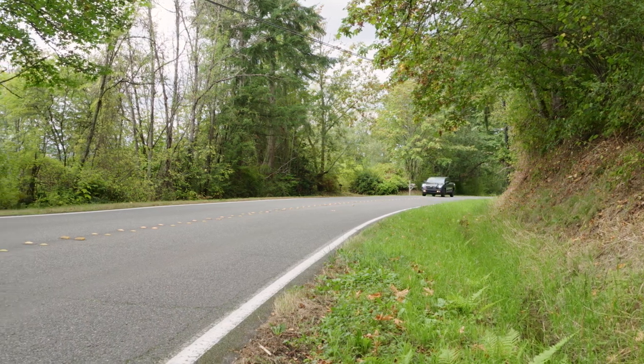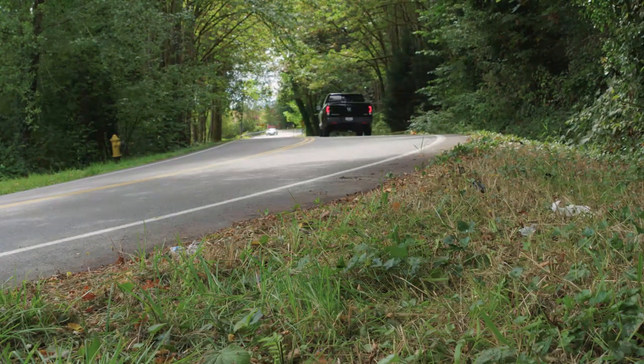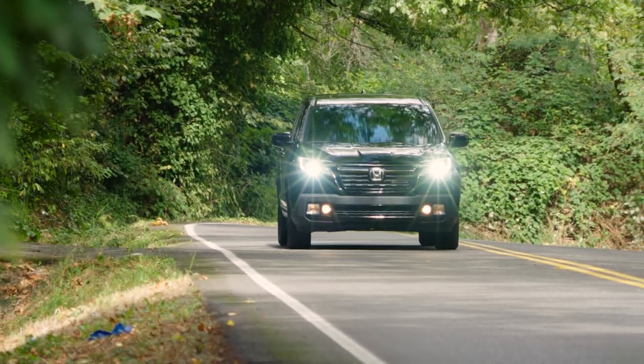The Honda Ridgeline Black Edition is EPA-rated at 19 miles per gallon in city driving and up to 26 miles per gallon on the highway. This great economy is thanks to cylinder deactivation technology that comes standard with the V6 in the Ridgeline.